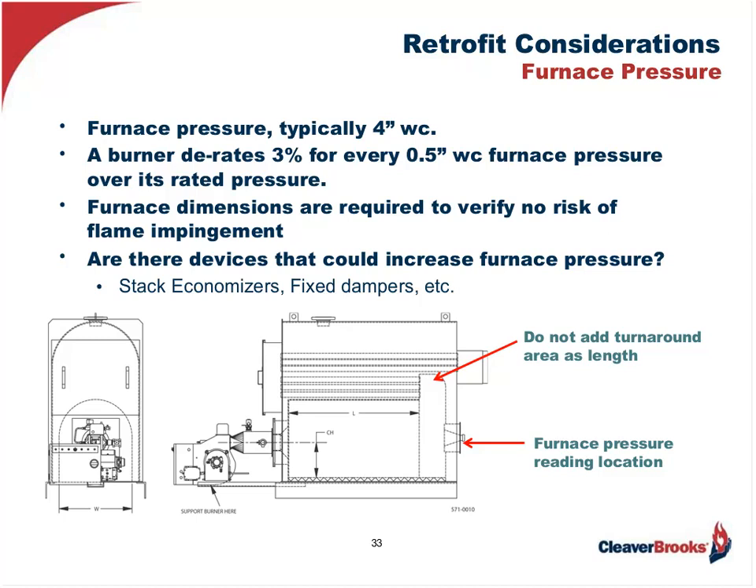The furnace dimensions are also important from a combustion perspective, as its configuration and volume allow for the time for the flame to completely combust without impinging on the furnace walls. Remember: combustion requires time, temperature, and turbulence. The burner will supply the heat and the turbulence, but what provides the time? It's the furnace. That's why it's so important that we understand what we're firing into, to allow proper combustion without impinging on the furnace walls — which could be a very serious problem, especially with a water tube boiler.